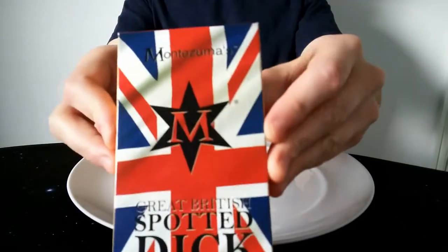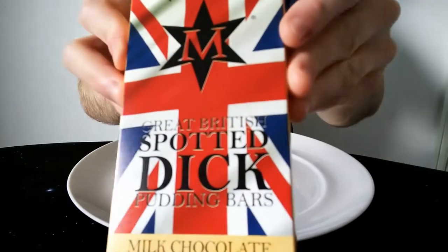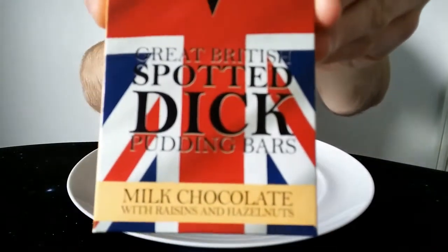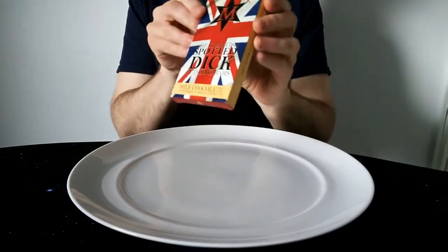Hello everyone, Chocleto here for another video review. It's another Montezuma's bar this time, and this time it's one of their Great British pudding bars — this time it's Spotted Dick. Something I never thought I'd say on YouTube, or anywhere really.